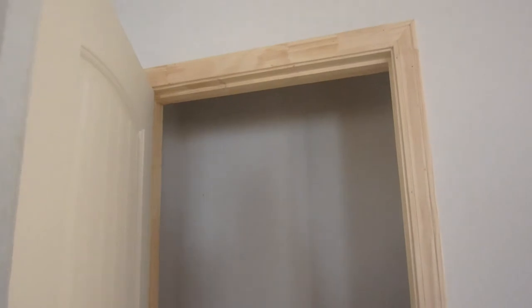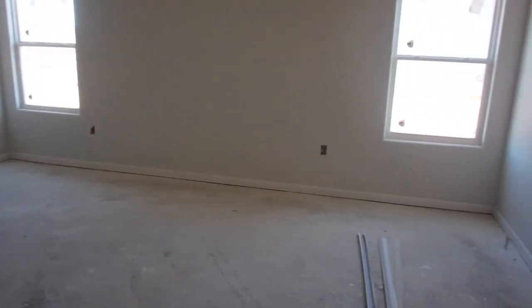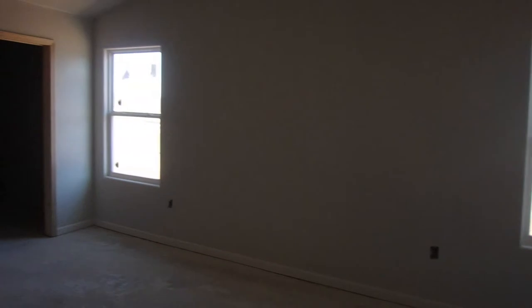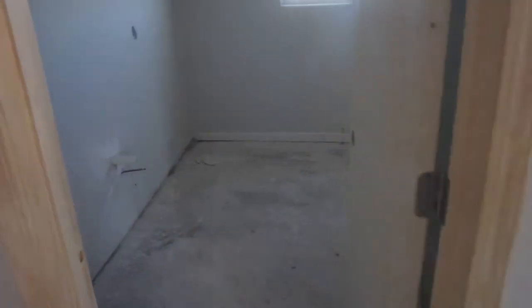So here's that front closet. And our bedroom — here's the bathroom.